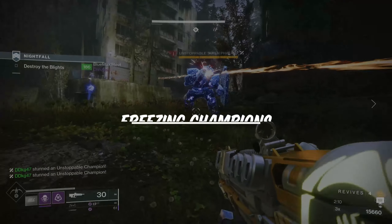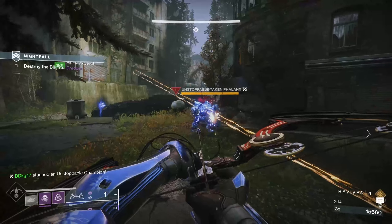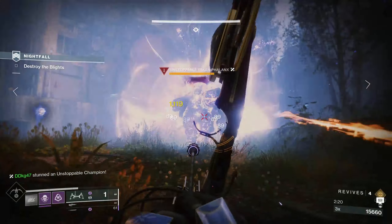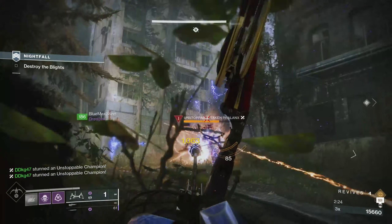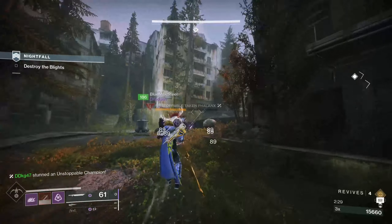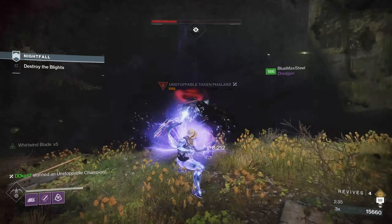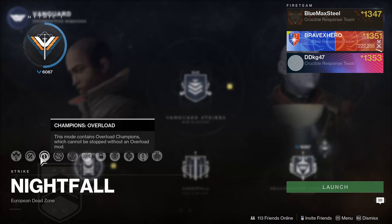The next tip involves freezing champions. Stasis is a great option for Grandmasters, but if you plan on using a stasis grenade or ability on a champion, keep one thing in mind: freezing a champion will reset their stun state. If you use a stasis ability, you need to either kill the enemy immediately or continue to stun them by freezing them. If you fail to do either, their stun state will be negated and they'll regain their damage resistance.